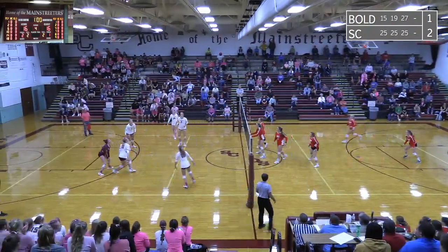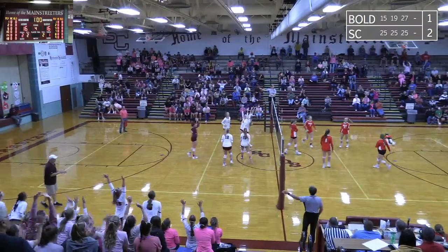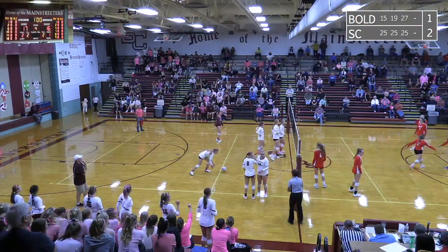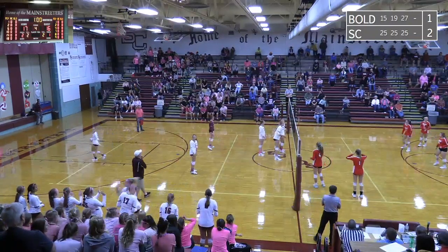Sox Center off the serve, have received. Good pass and it's Jennison in the middle — hits it down and good! Torrey Jennison with another good hit for Sox Center. One-on-one blocking, she beat it. Sox Center by one, 17-16.